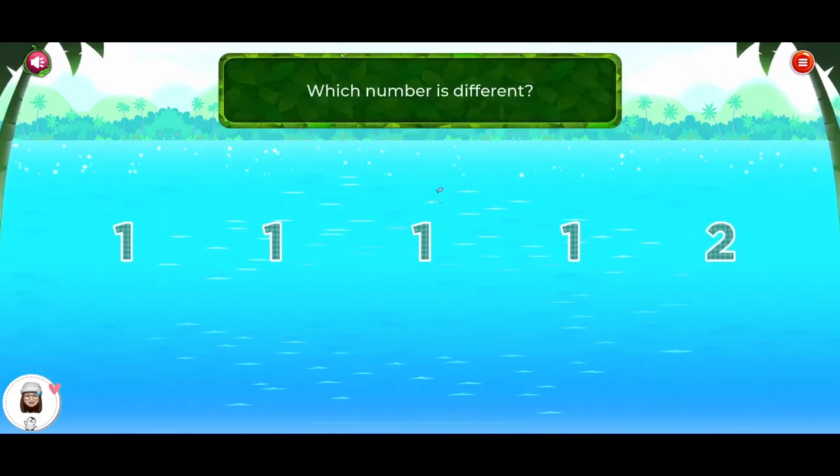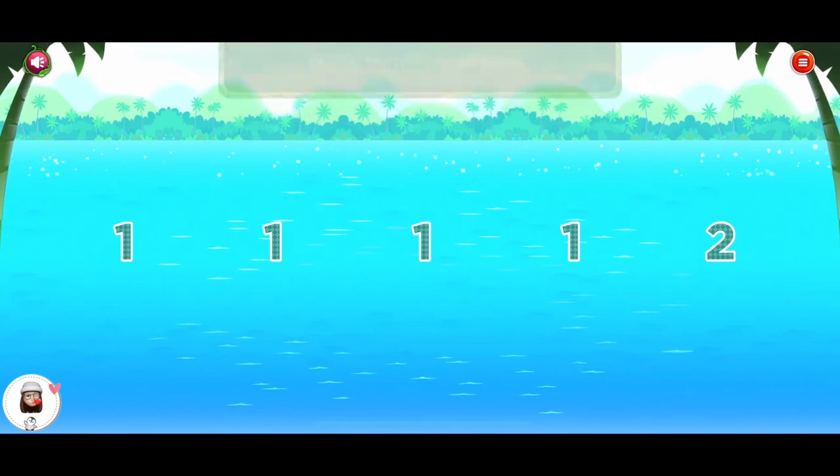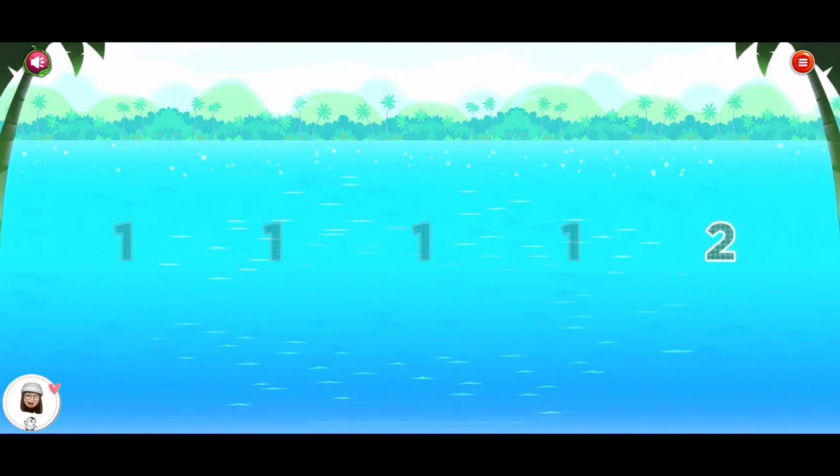Which number is different? Oops. Two. You did it!